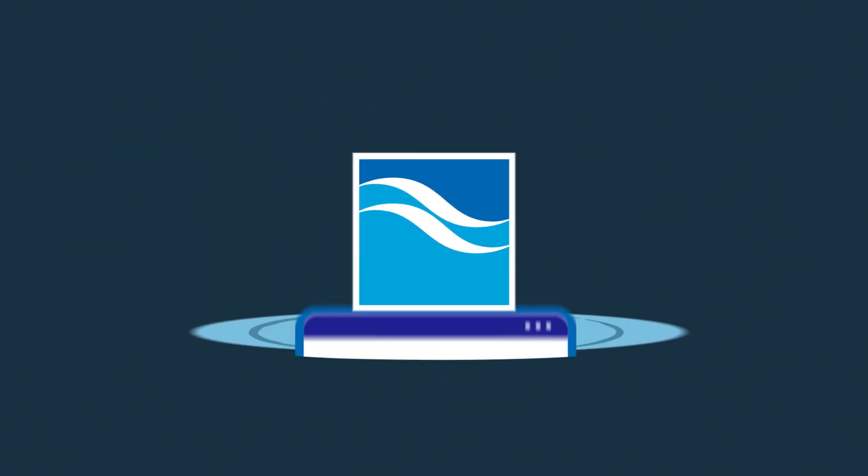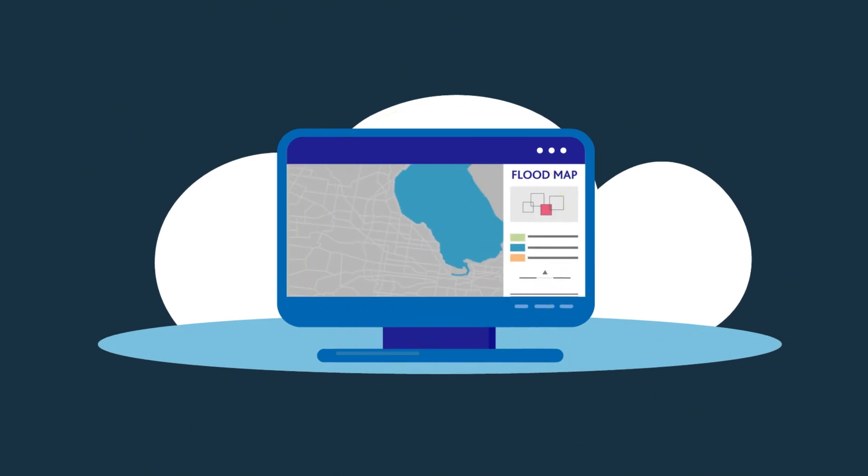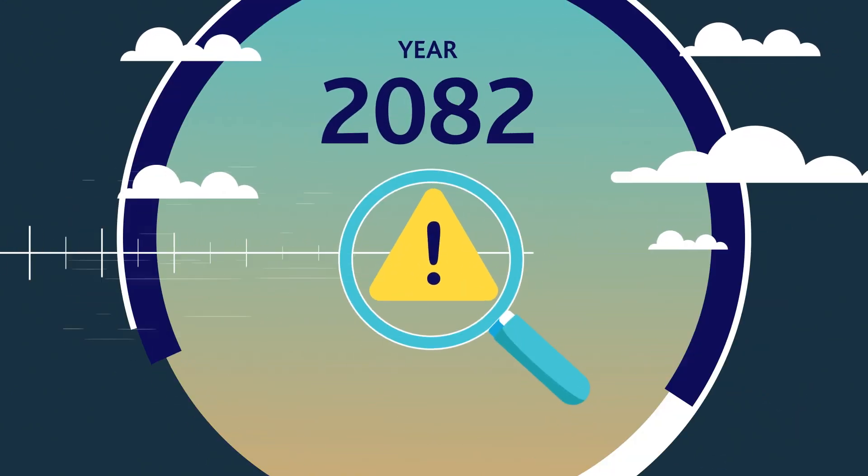That's why Melbourne Water is updating flood maps using new flood modelling for every catchment in Melbourne to understand flood risk today and into the future.